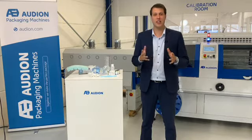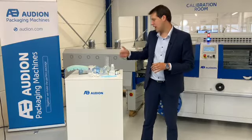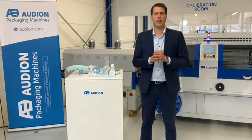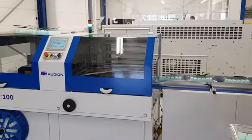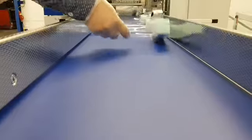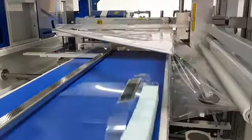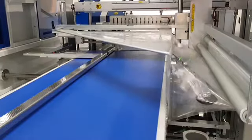COVID-19 has had a huge impact on this sector. The request for sterile alcohol gels, masks and medicine is way too high. Existing companies can't handle this. New companies start up to meet the increasing demand, but the demand for products that help prevent the expansion of COVID-19 is simply too big.